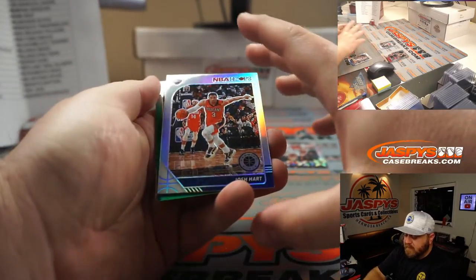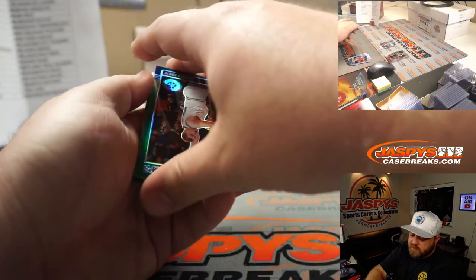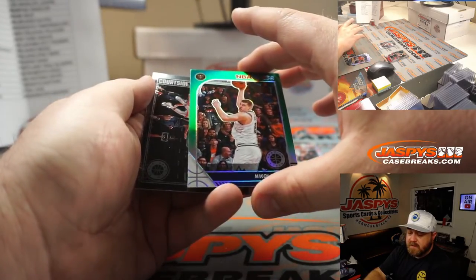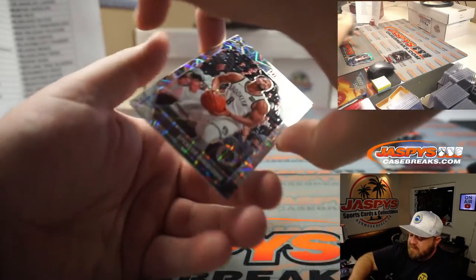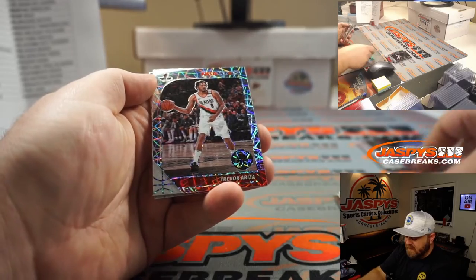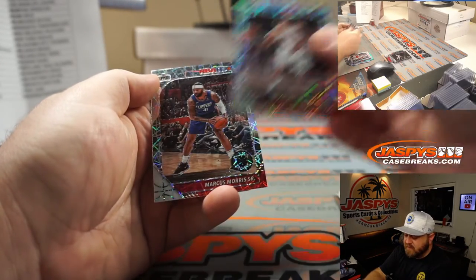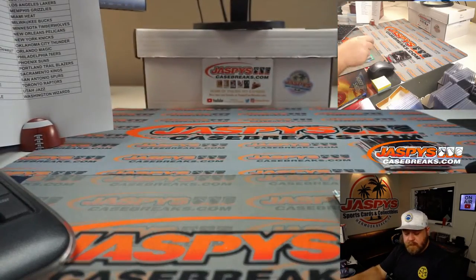Josh Hart silver for the Pelicans — Tana Zafino. Nikola Jokic green for the Nuggets — Brett Rogers. Spencer Dinwiddie for the Nets — Tana Zavino. Trevor Ariza for the Blazers — Tana Zavino. And Marcus Morris for the Clippers — Jeremy Port. There you go.